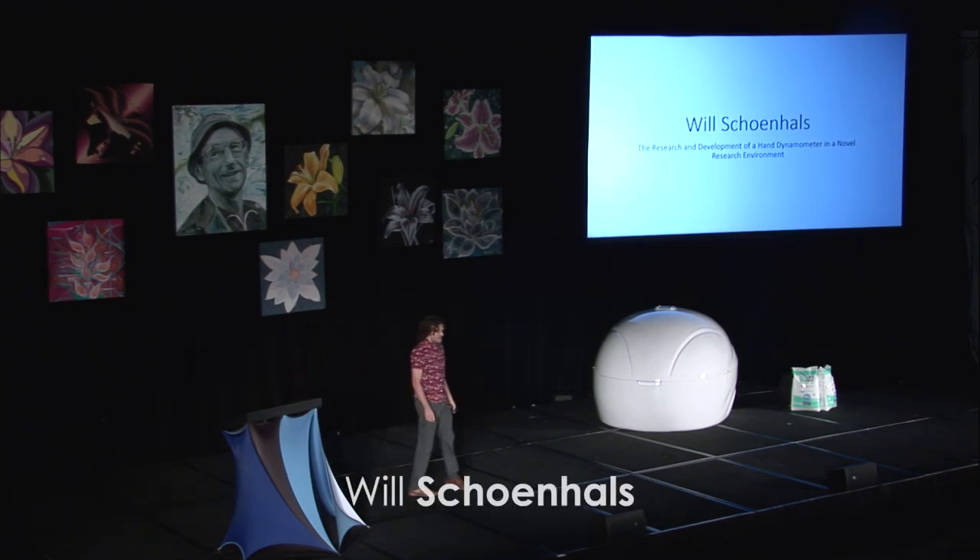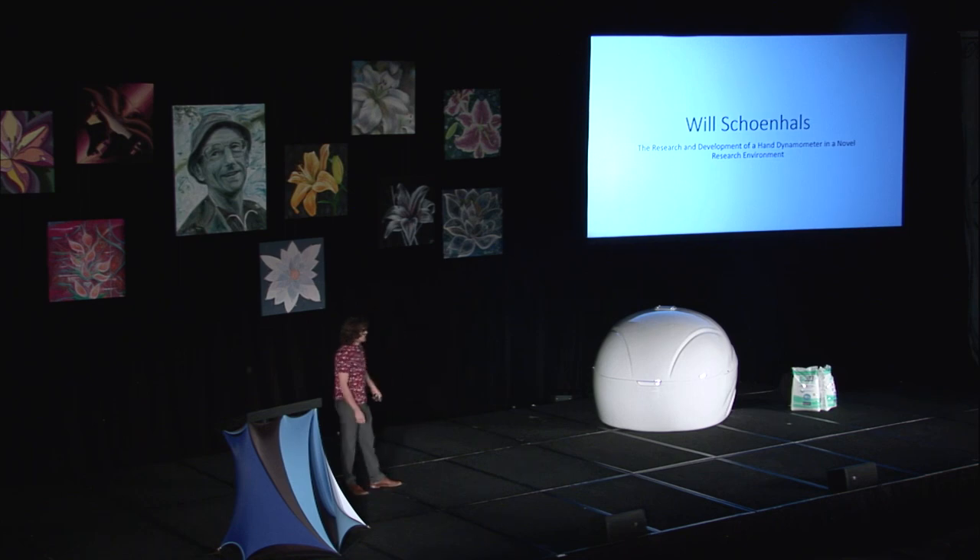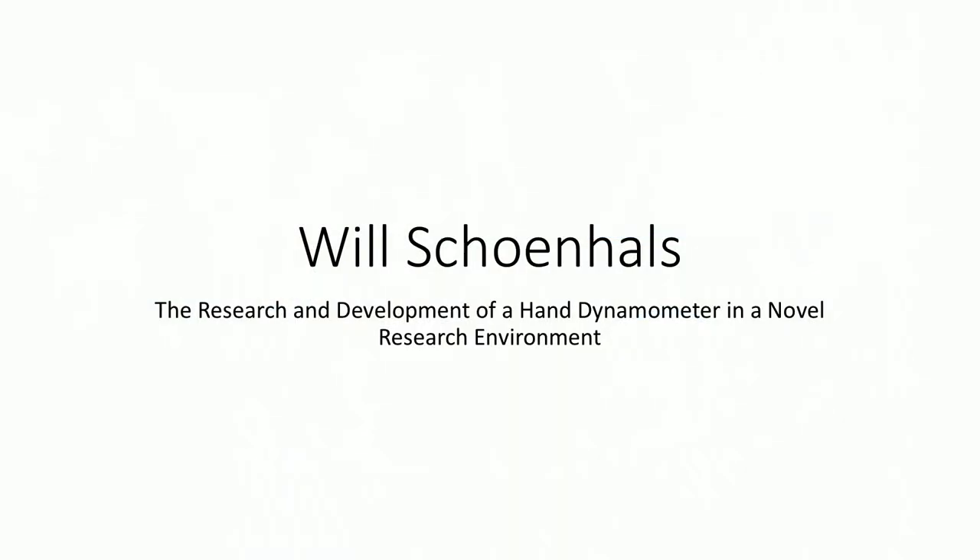My name is Will Shainholz, and I've been working in the Float Clinic and Research Center at the Laureate Institute for Brain Research since I joined the lab as an engineering intern about four years ago. My presentation will cover my main contribution to the lab: the research and development of a hand dynamometer, which we like to call the squeeze ball, and a novel research environment, which we like to call the float tank.